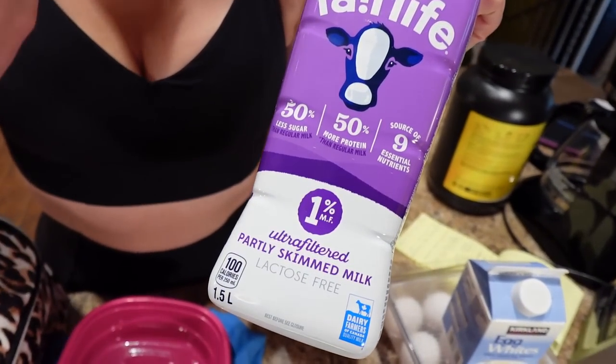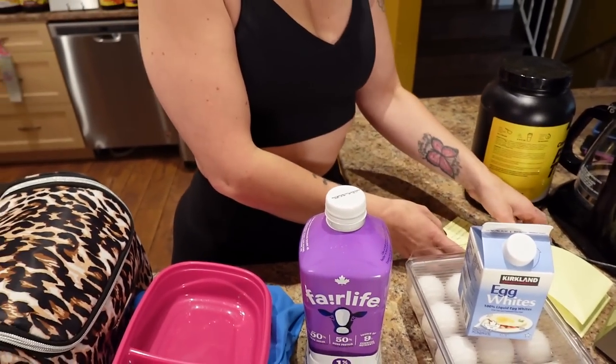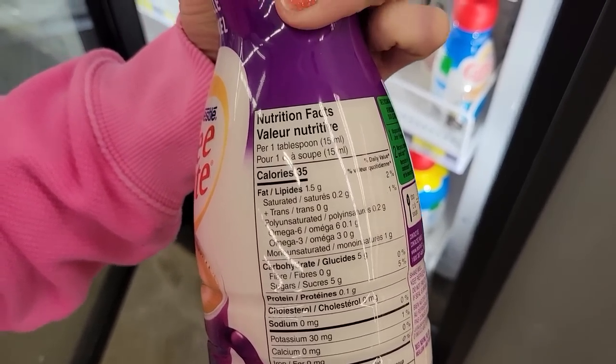Number five: switch from cream in your coffee to something like Fairlife milk. We discovered this one percent Fairlife milk — it saves calories and gives you a little protein since this milk is high in protein. The vanilla caramel Coffee Mate we found is 35 calories and 5 grams of sugar per tablespoon, while Fairlife is about 6 calories, 0.4 grams of sugar, and 0.8 grams of protein per tablespoon. You still get to add some flavoring but you're saving a lot of calories and sugar.